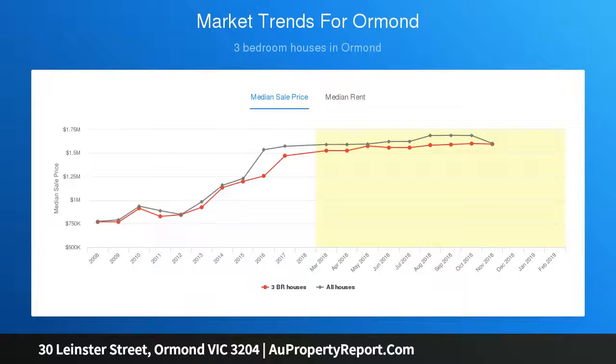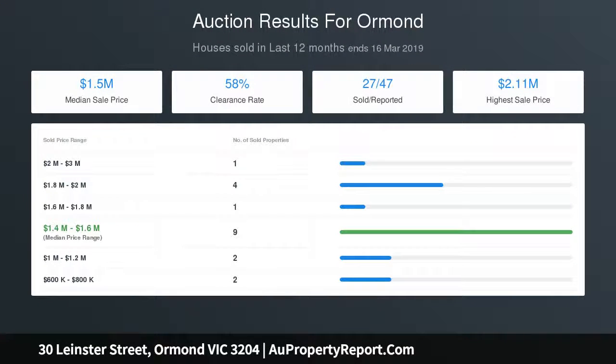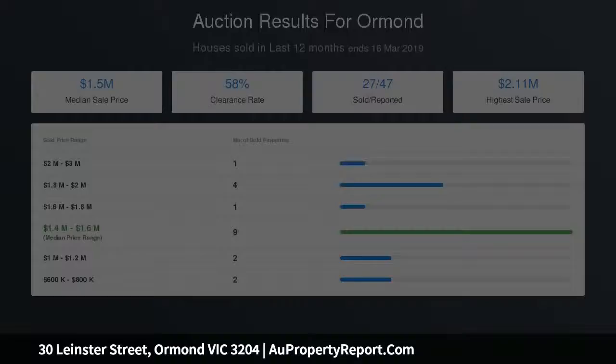Featuring a large front garden, entrance hall with original lead light doors, spacious lounge that flows through to a separate dining room, large functional kitchen with space for a meals area, and two generous bedrooms.